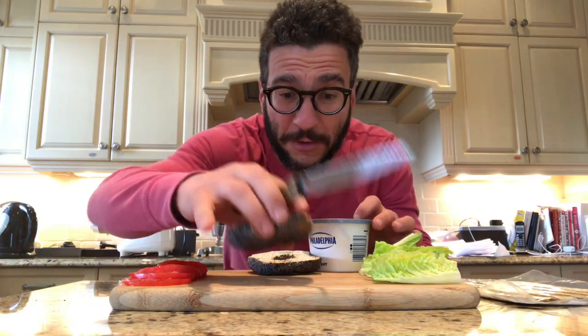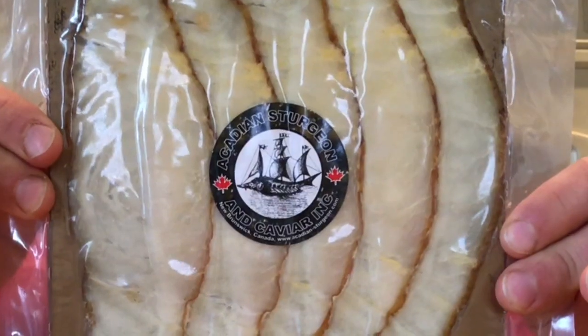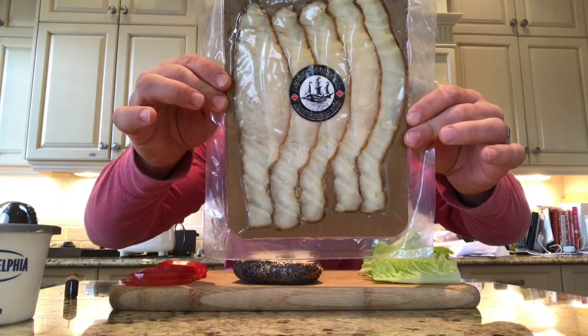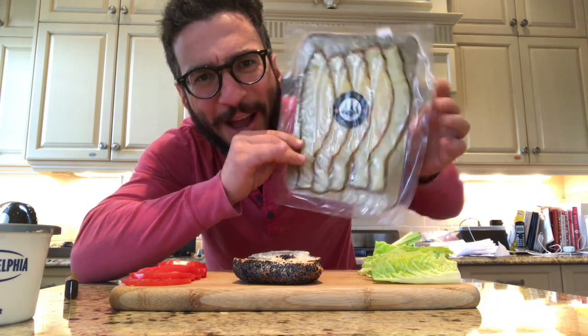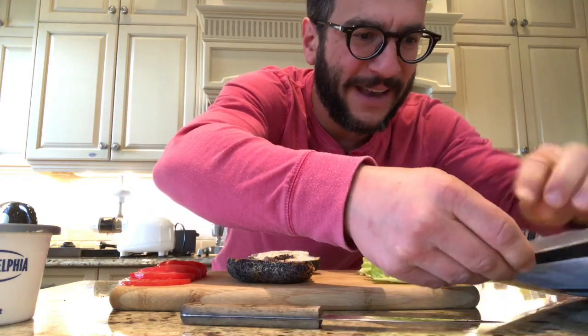We are having something very special today and I am making the perfect bagel with it. Hot smoked Atlantic sturgeon from New Brunswick. This package of five slices cost nine dollars, and I was a little too curious to pass up on it because I had never seen it before.